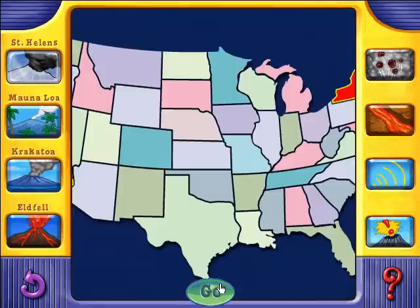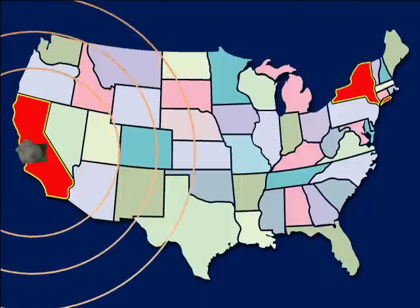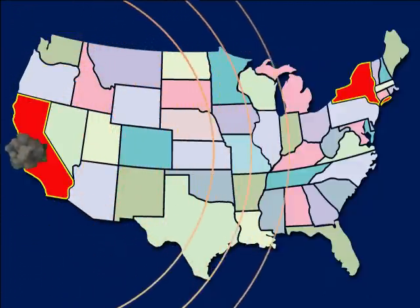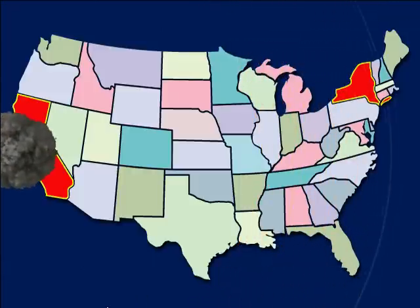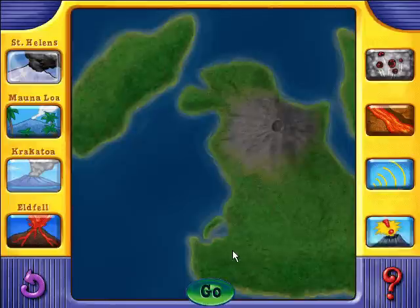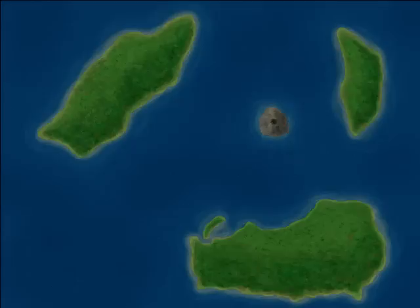Sound. The eruption of Krakatoa in 1883 made one of the loudest noises in history. If Krakatoa had been in California, people all the way to New York would have heard it. Fantastic features: when Krakatoa blew up in 1883, two-thirds of the island was swallowed by the sea.